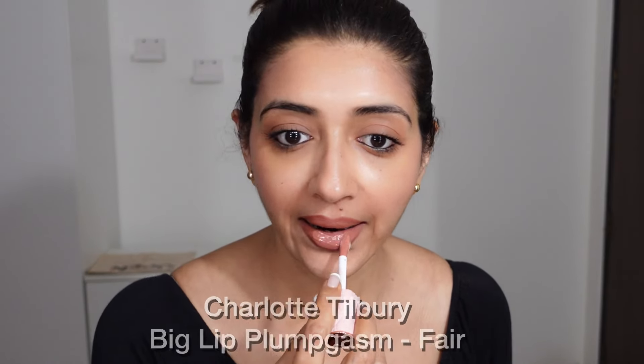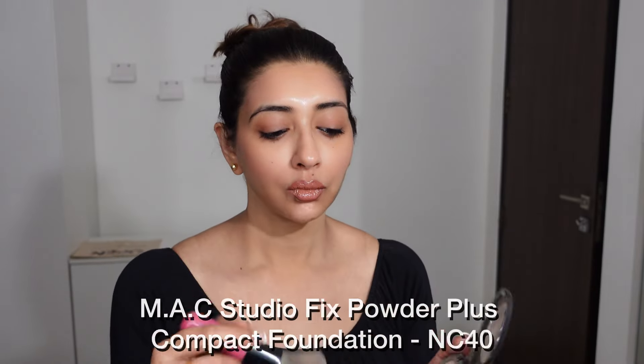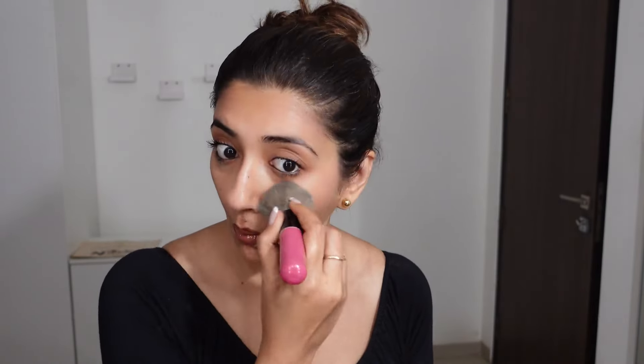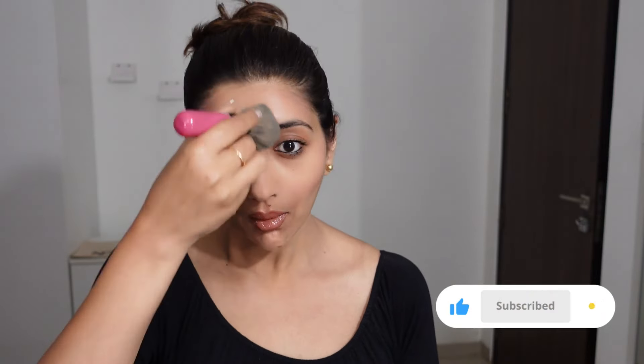These days I'm obsessed with lip glosses and I really like this one. I always use my foundation, or powder foundation especially, at the end of my makeup. That way I'm not going to be layering my whole face — just use it wherever required.